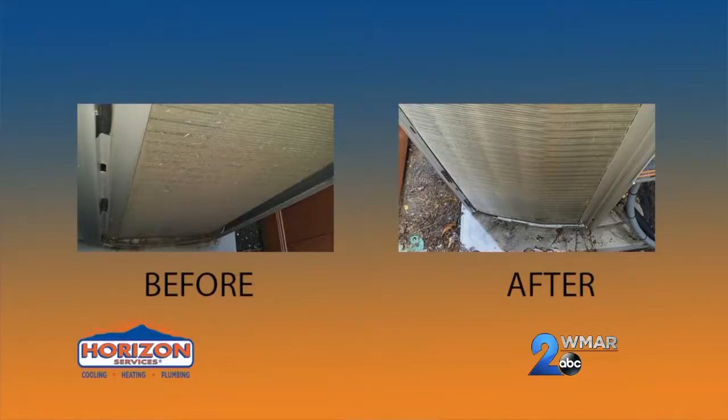What happens when Horizon comes out and does one of these PTU tune-ups? We take the outdoor unit apart and clean it thoroughly. It can collect dust and dirt over a period of time, and even an eighth of an inch of dust on the outdoor unit can increase your utility bills up to 30%. That system runs year after year and a lot of that particulate ends up in your unit.